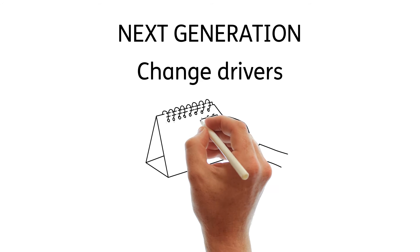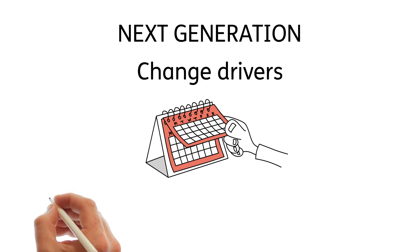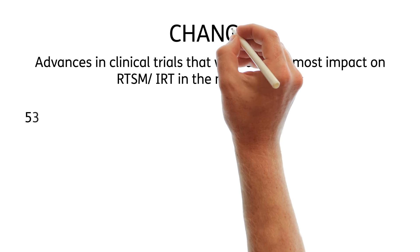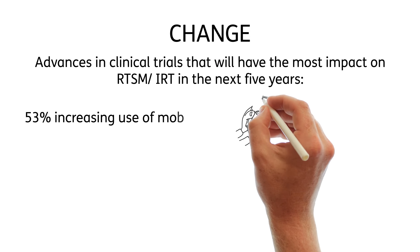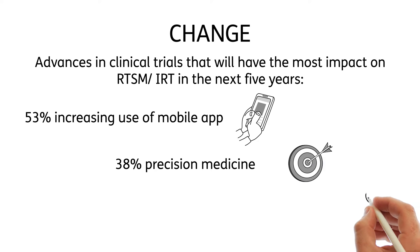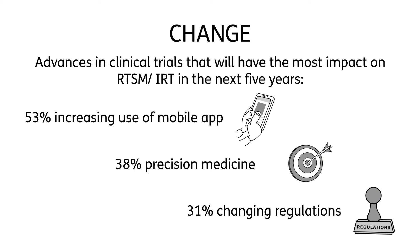The advances in clinical trials that will have the most impact on RTSM and IRT in the next five years are: 53% of people said increasing use of a mobile app, 38% said precision medicine, and 31% said changing regulations.